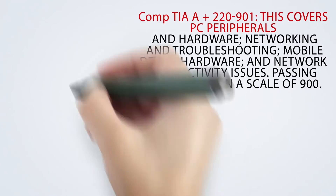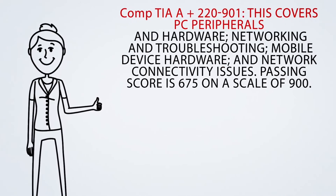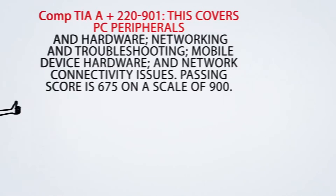Exam information. The exam is categorized into two parts. CompTIA A-plus 220-901 covers PC peripherals and hardware, networking and troubleshooting, mobile device hardware, and network connectivity issues. The passing score is 675 on a scale of 900.